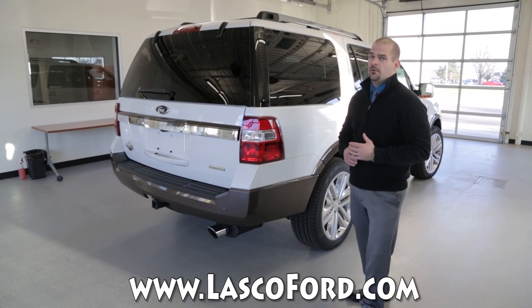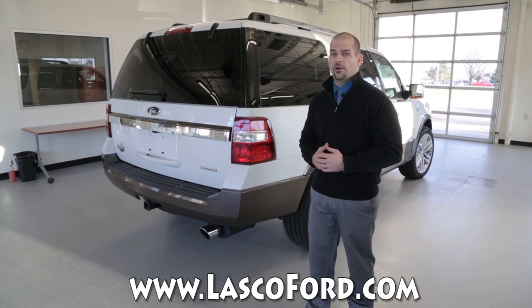This is a quick example of what the 2016 Expedition has to offer here at Lasco Ford in the King Ranch trim level.